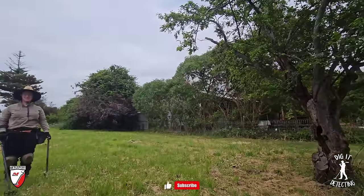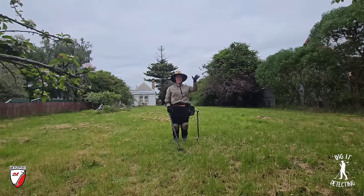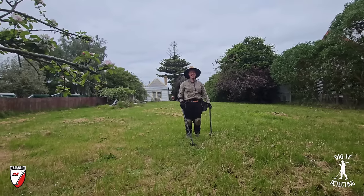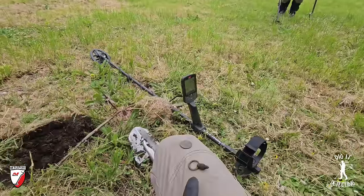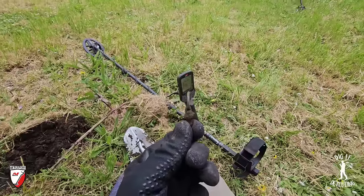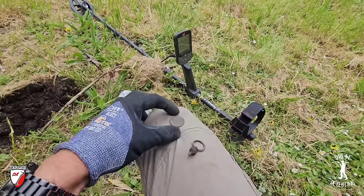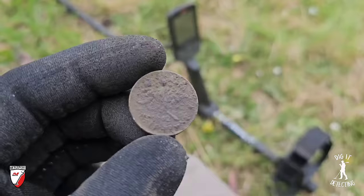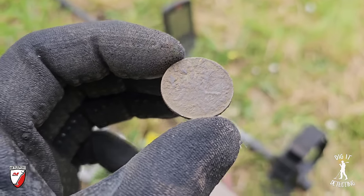Welcome back to ticket detecting everybody, welcome also back to the old pub site. We've got a special guest Lisa here with us today. We've been going for about 10 minutes. Lisa's looking around for coins and relics, and so are we. We found a little relic — a little loop, maybe an old fob watch or piece of horse tack — and also a little coin, a 1942 half penny.